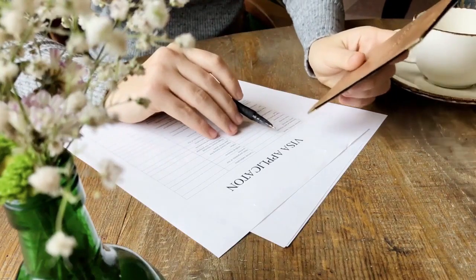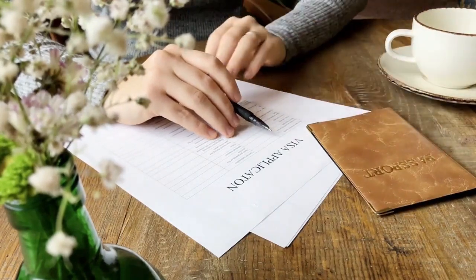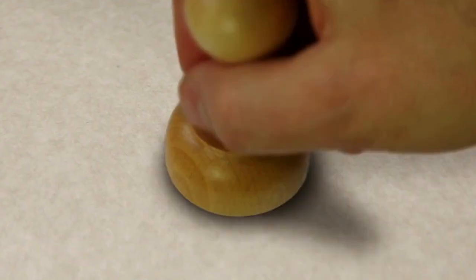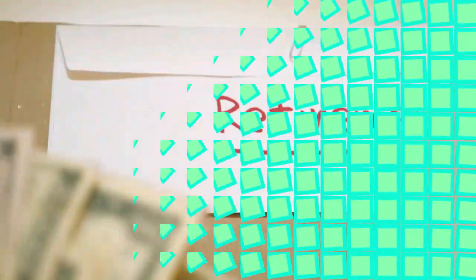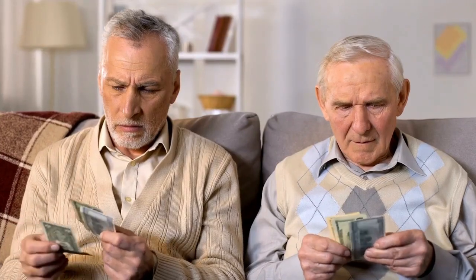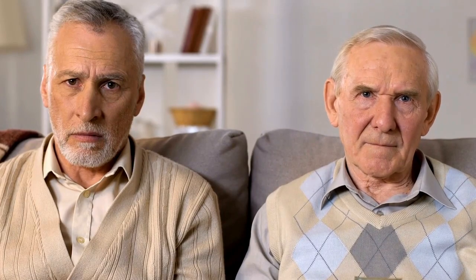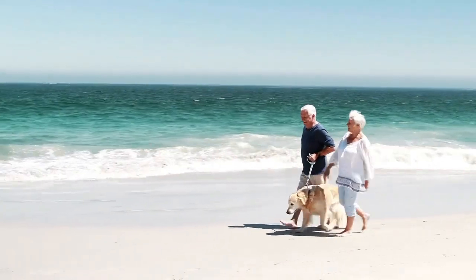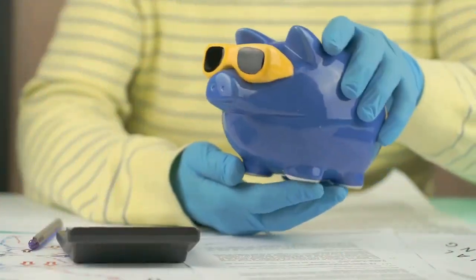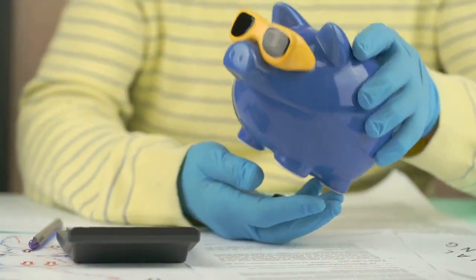The retirement visa in the Philippines has several options, and each option will have different financial commitments. A retirement visa requires a time deposit, which will depend on the type of visa or whether the visa holder has a pension. The typical retirement visa has a time deposit of $20,000, but if you have a pension of more than $800 a month, the time deposit can be as low as $10,000. The processing fee is currently $1,400 with an annual fee of $360.